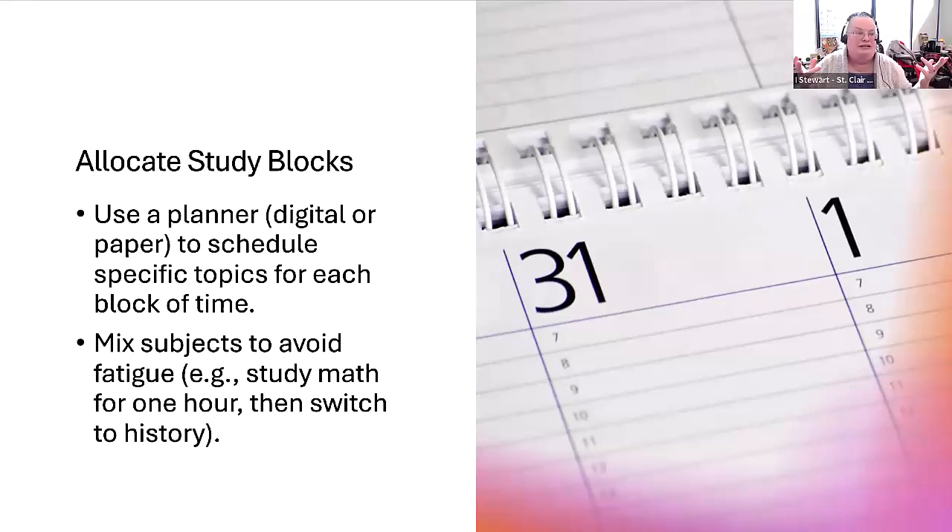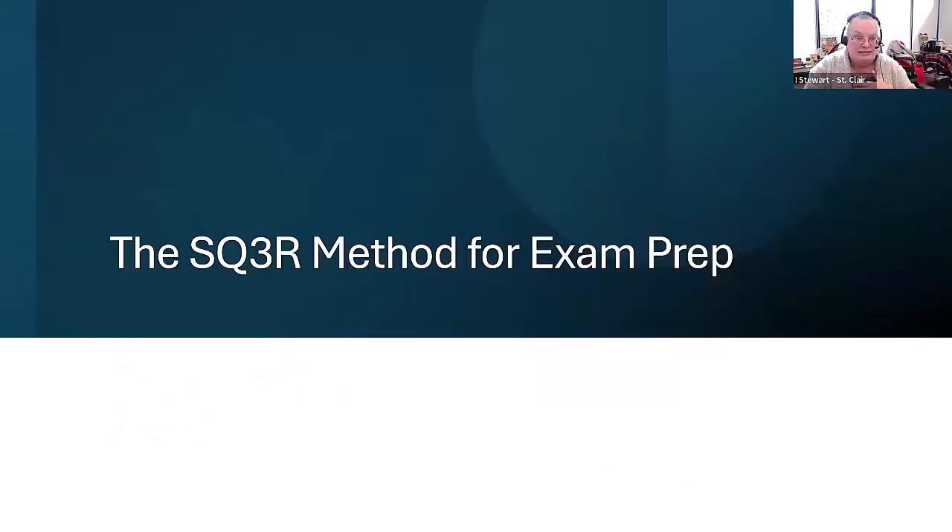Keep in mind that studying often for shorter periods of time is more effective than one long block on one subject. For example, if you have a four-hour block the night before the exam, that is less effective than studying one hour a night for the four nights leading up to the exam. That is a much more effective way to study. You've created a schedule, identified available times, determined which exams to study during which periods, and broken down the topics for each block.